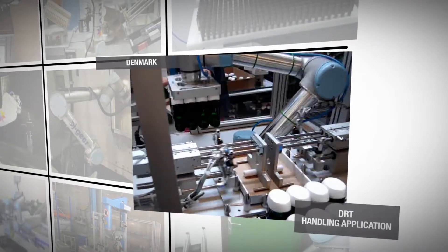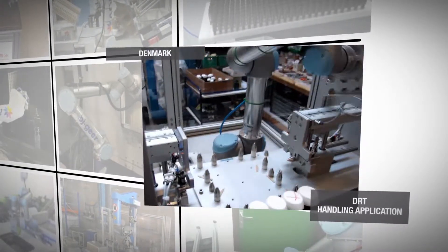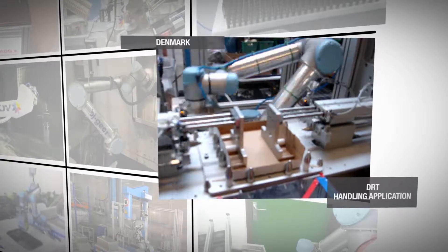Our customers continue to seek ways to improve their competitive advantage by automating processes that have been too costly to automate in the past. One way they are doing this is by making motion work with collaborative robot solutions. These flexible solutions are changing the game by helping our customers cut production costs, eliminate ergonomic related injuries, and reduce quality problems.